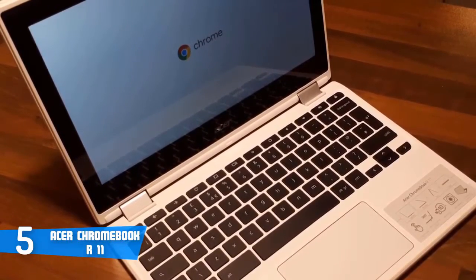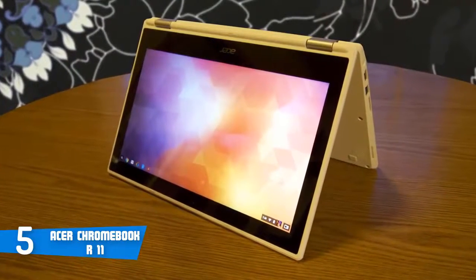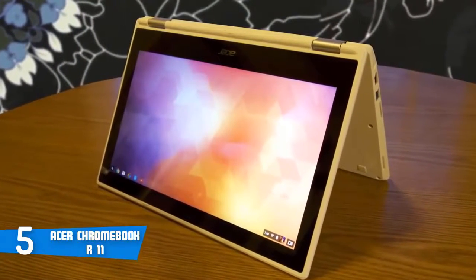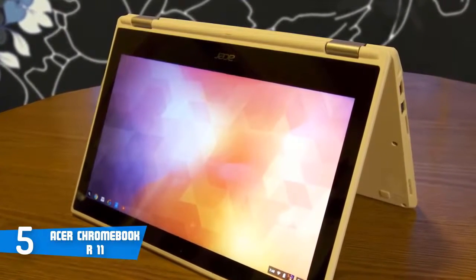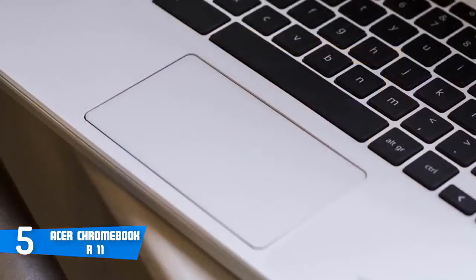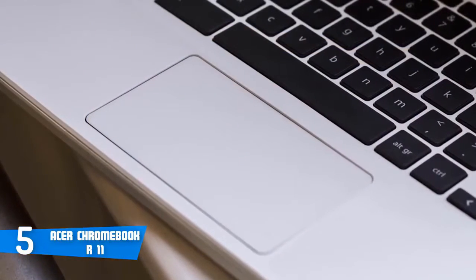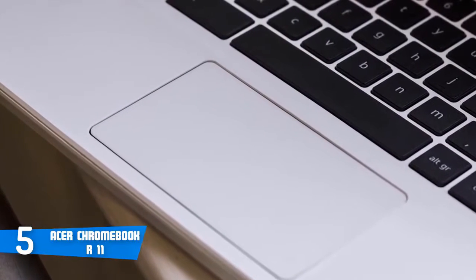The touchscreen of the Chromebook R11 is precise, accurate, and it doesn't have any latency. You can use it to play various games, launch and optimize apps, browse the internet, and various other applications. When you switch your Chromebook into pad, tent, or display modes, a little tab icon appears in the bottom right corner of the screen for easy tab switching.